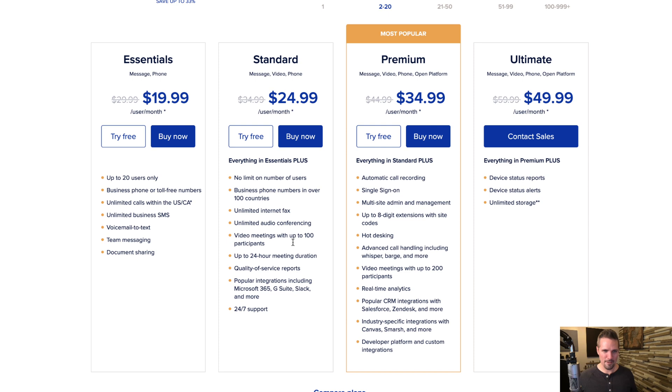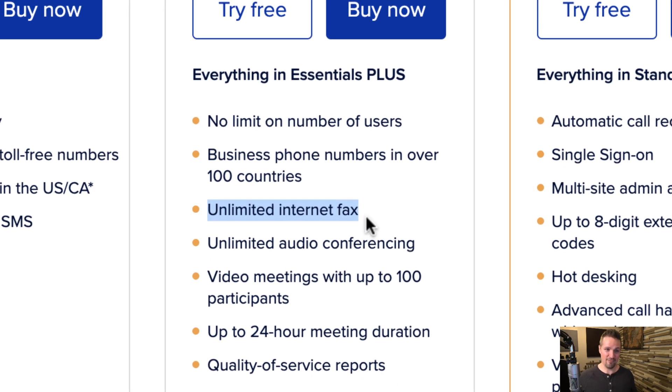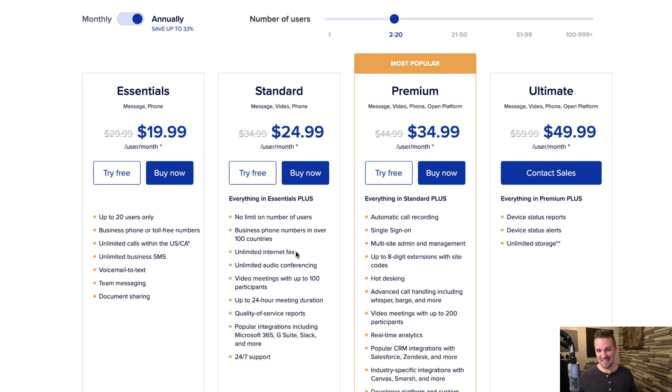The plan I'm currently using is the Standard one for $20.99 a month if you pay annually. The main reason I'm picking this one boils down to one line item: unlimited internet fax. In my particular business, faxing is something I rely on — a lot of people will fax signed purchase agreements back to me. If you don't need faxing, you could go with the Essentials plan and save a little money.